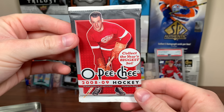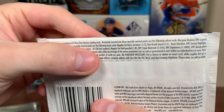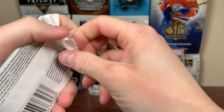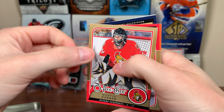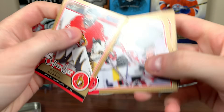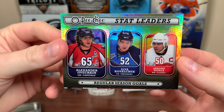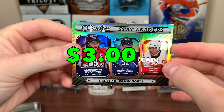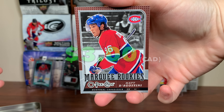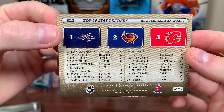Final pack in Tin 3 — 08-09 OPC. Autographs and jersey cards are available, 1 in 216 for triple materials. We got a filler card, a Martin Gerber, Jamie Langenbrunner, Chris Campoli — hey, OV base, that's nice. We got a shiny card: League Leaders, regular season goals, OV 65 in the 07-08 season, Kovalchuk 52, just past Gordie Howe. And a marquee rookie: Matt D'Agostini. Really cool product — I definitely have to find a box of this stuff.